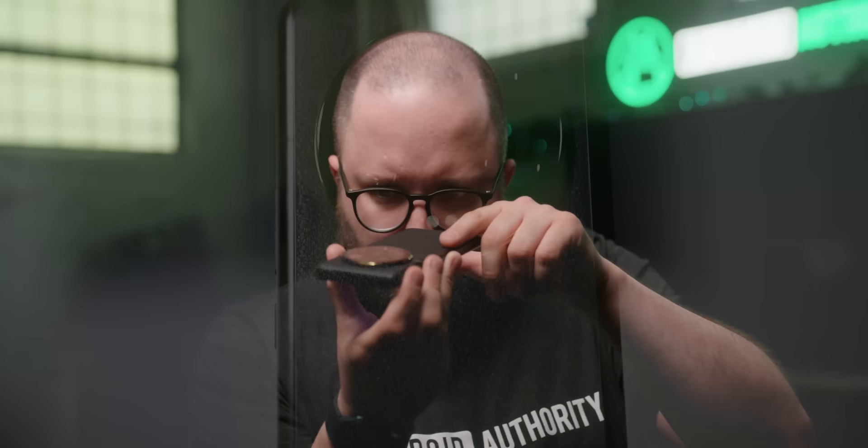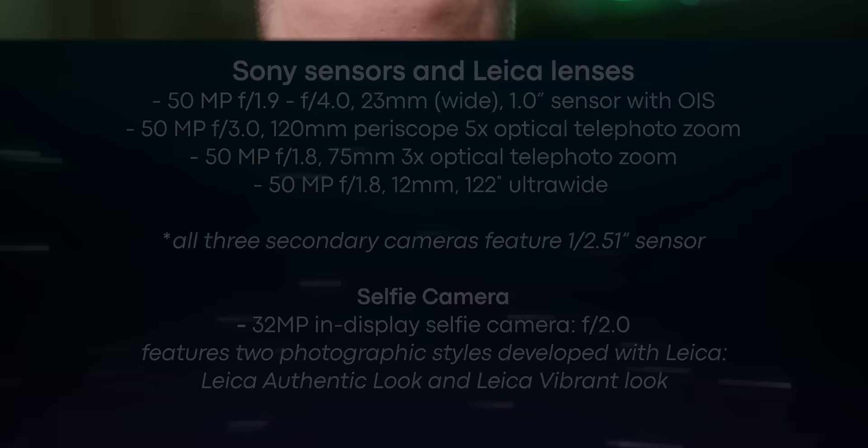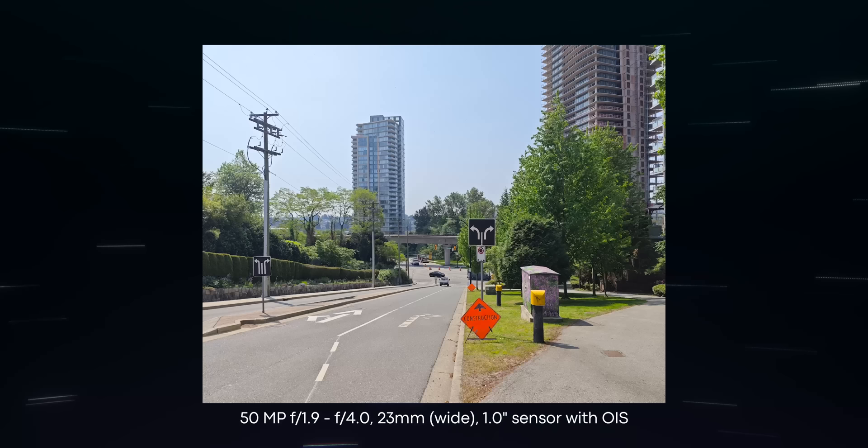When the specs are all on paper it looks impressive, but the camera is really the star of the show. There are four Sony image sensors with glass and tuning by Leica. Three of them are 50 megapixel IMX858 cameras making up the ultra-wide — which can also shoot five centimeter macro — a telephoto, and a super telephoto lens. The leading camera is Sony's 50 megapixel one-inch IMX989 sensor with a wide 23 millimeter Leica Vario-Summicron aspherical lens.